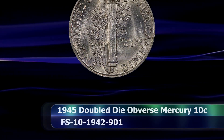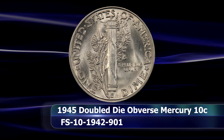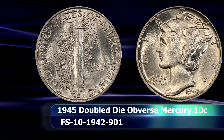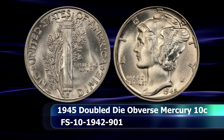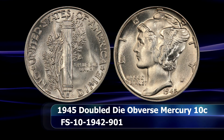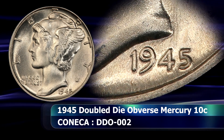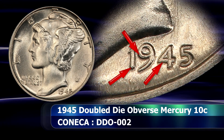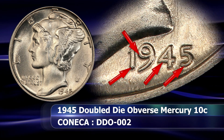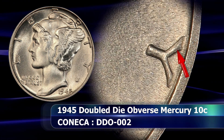From there we turn our attention to a Double Die Obverse coin from 1945, but this time there is no mint mark, as the Philadelphia Mint was responsible for creating this. The variety is a quite unique Double Die Obverse coin to look for. Doubling is rather clear on the date of the coin, displaying in a largely south-southwesterly direction, with only extremely minor doubling diminishing as you move further away from the date — as with the Y of Liberty, for instance.